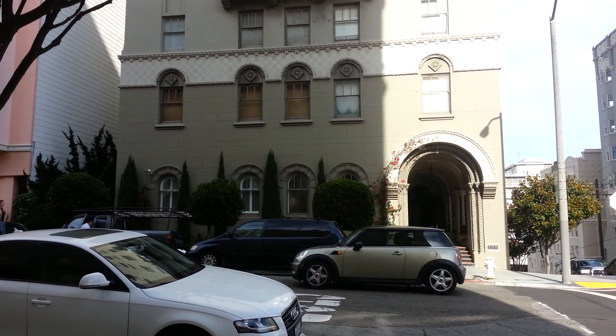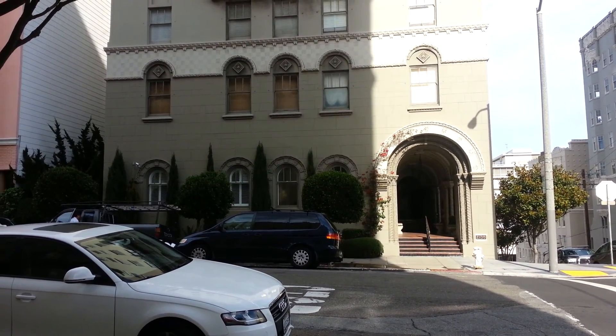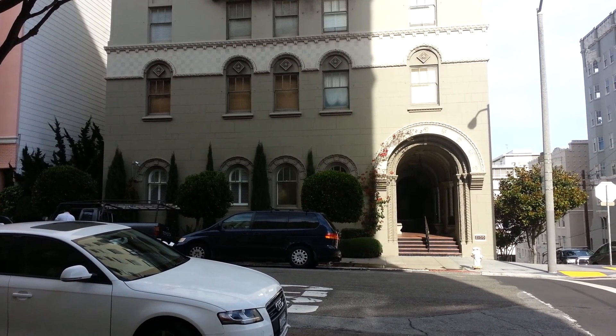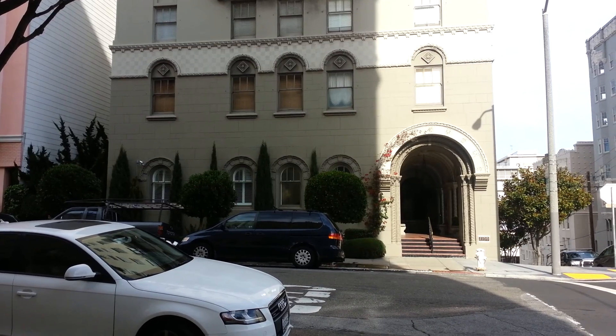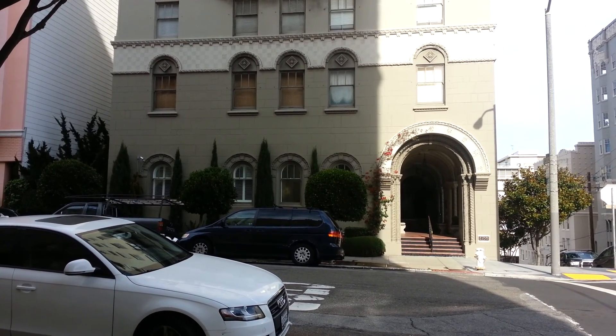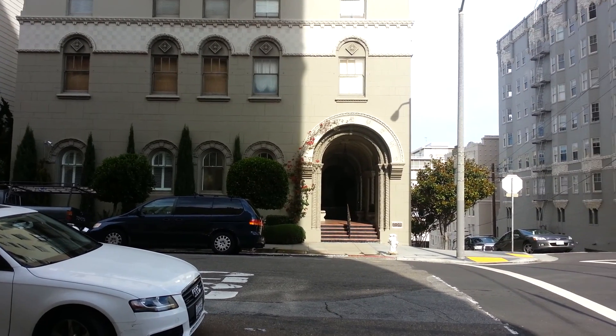One assigned parking place comes with the unit. Unit 1A is on the market today. It's a 1,700-square-foot, two-bedroom, two-bath home with formal dining room, remodeled kitchen and baths — an elegant home.